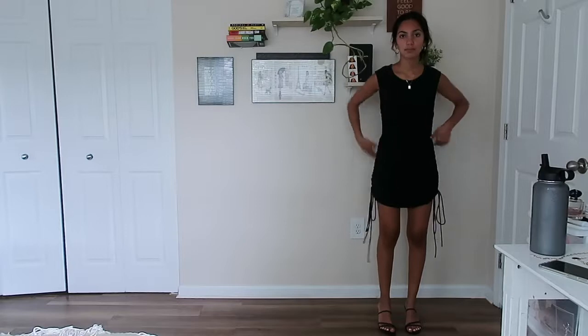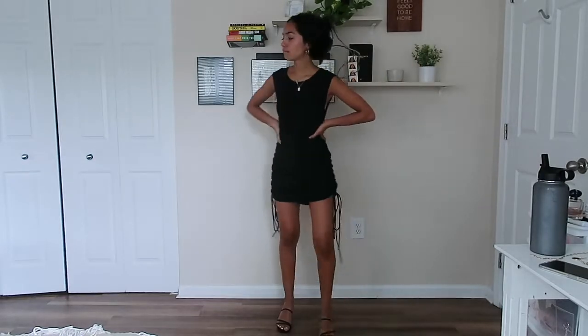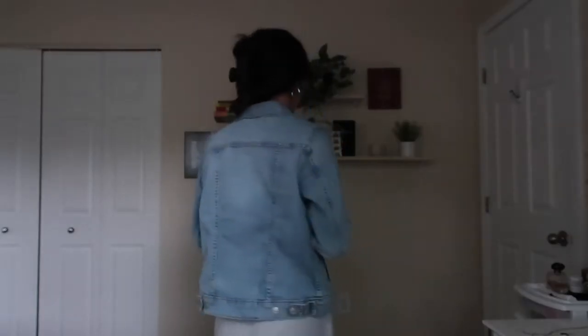Next from that store I got these strappy sandals from Steve Madden. They're not comfy but they're not uncomfortable. What I like about these shoes — the lady who sold them to me told me — you can wear the shoes with a strap in back, or you can make it even more strappy and put the strap up here. I like wearing them like this. Very cute. And lastly from the store I got this jean jacket from Levi's. I've been looking for a jean jacket that's the perfect wash, the perfect size, the perfect fit — and I found it.